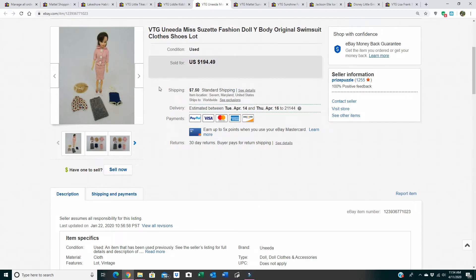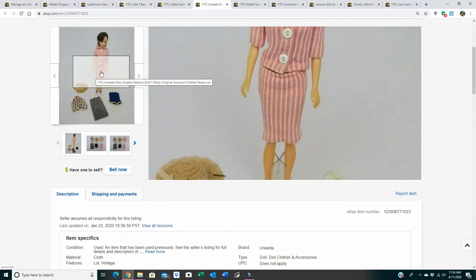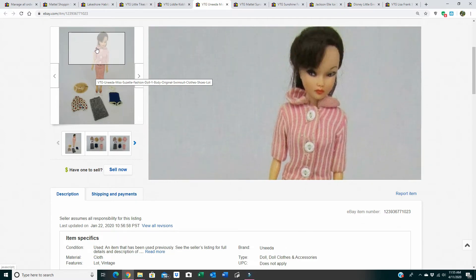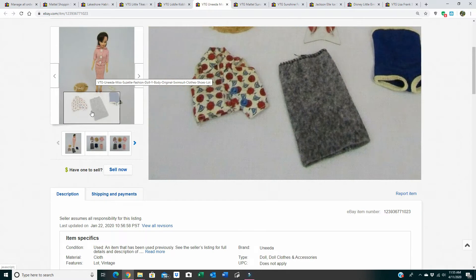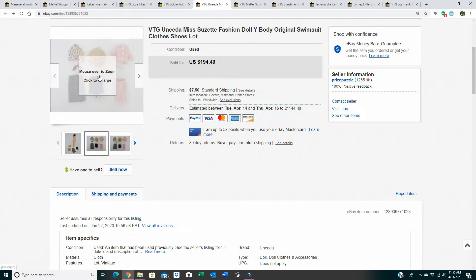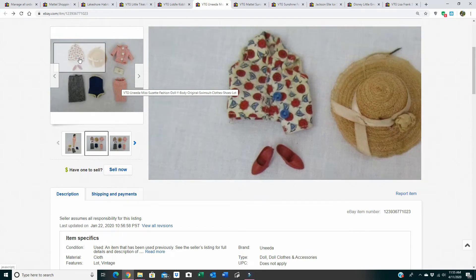The next doll is a vintage Uneeda Miss Suzette. Uneeda is the brand name and Miss Suzette is the doll's name. She is a very rare doll — I sold her three times last year and this is the first time this year. She's similar to Barbie but with differences: her head is more like Tammy's and her body is different. This is her original striped pink outfit and blue swimsuit; the other clothes I put with her I'm not sure are hers but they fit her.